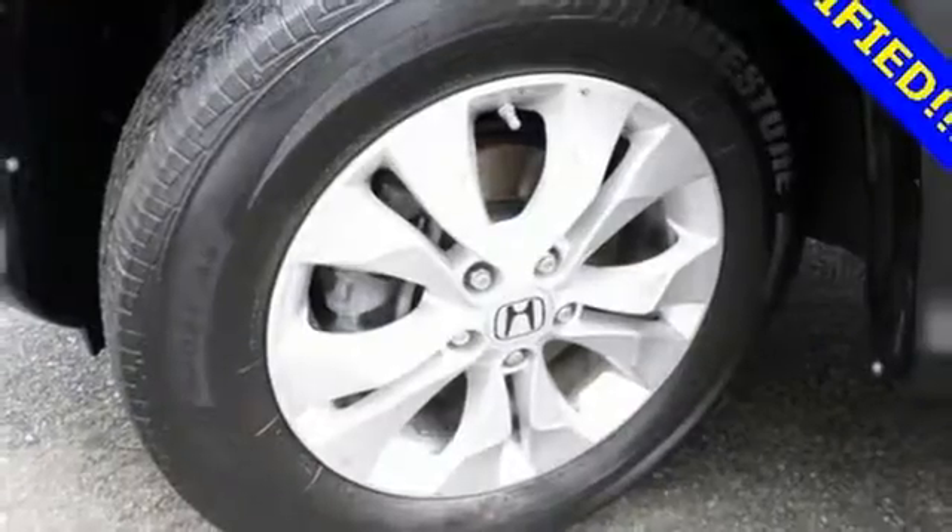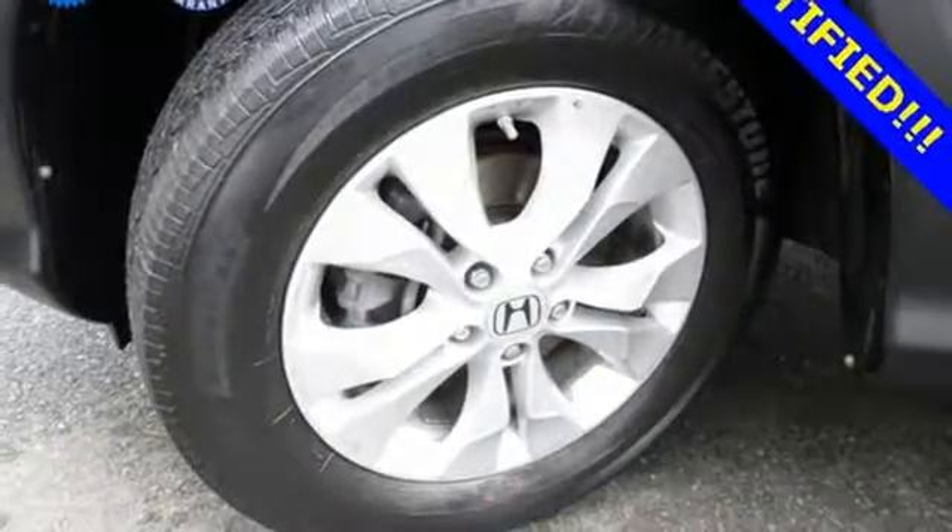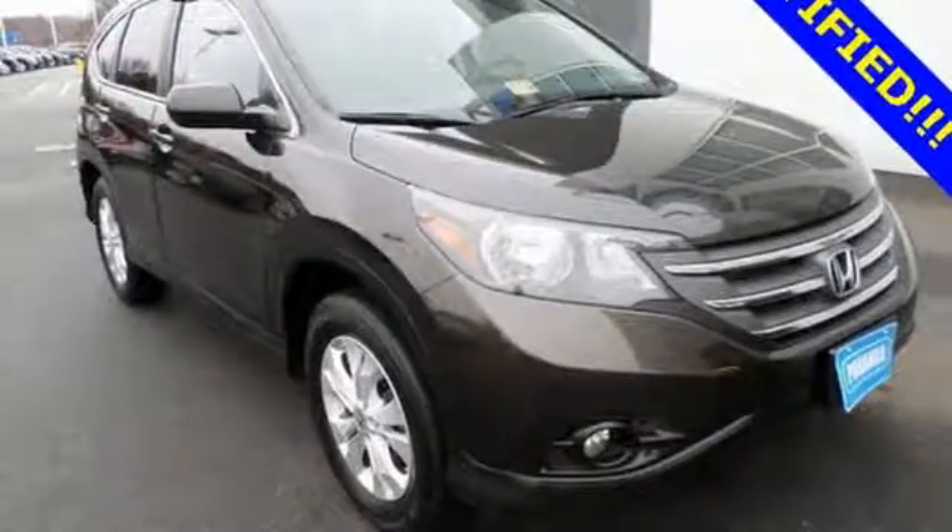It also comes equipped with Bluetooth wireless and parking assist. This 2013 CR-V is ready for your test drive. See you today.